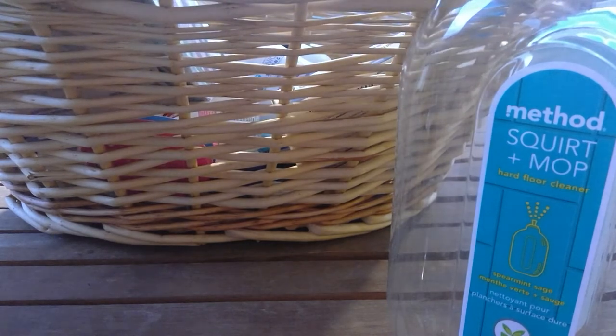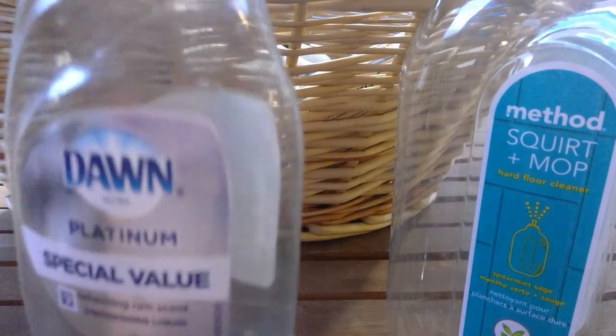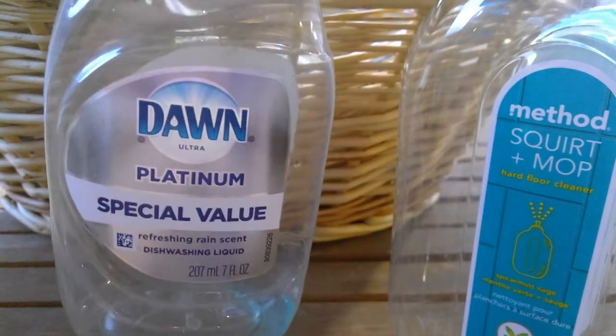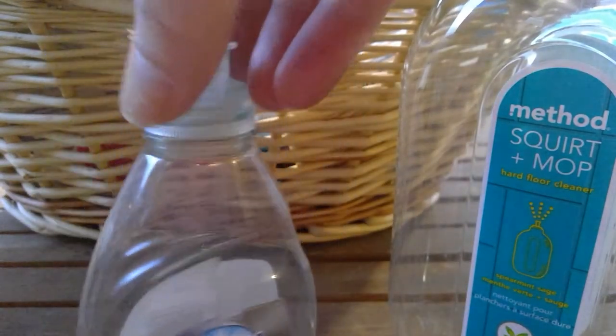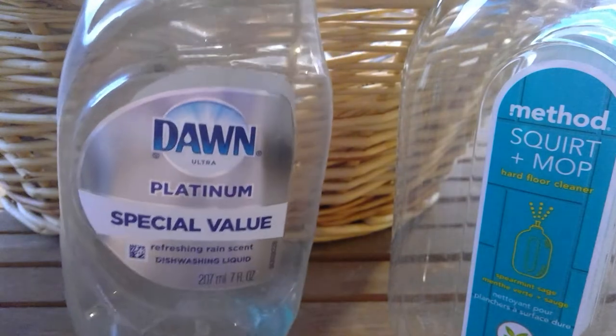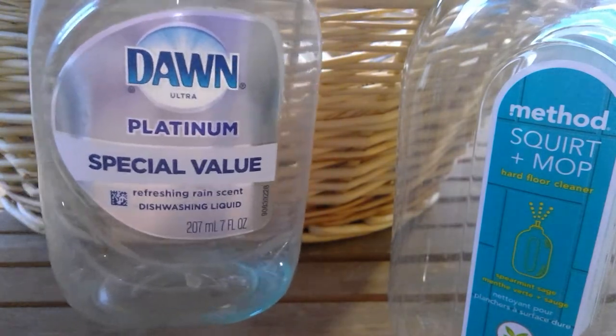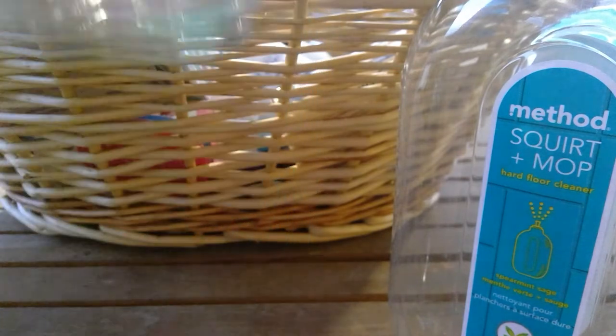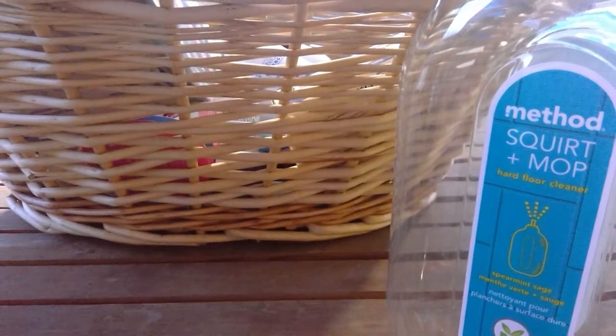I finished up a Dawn Platinum Special Value dish soap. I'm not sure if I got it at the Dollar Tree. Just regular dishwashing liquid — I wash some things by hand and then some things go in the dishwasher, so there's that.